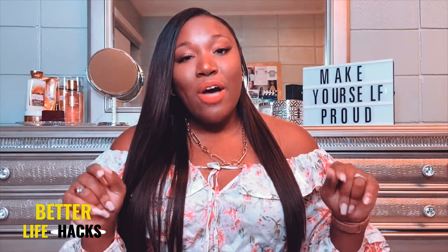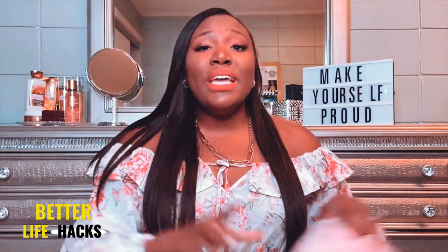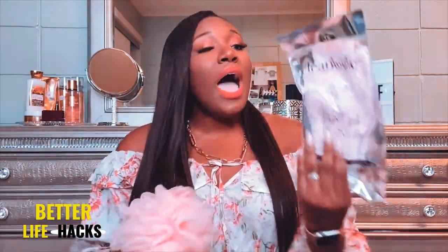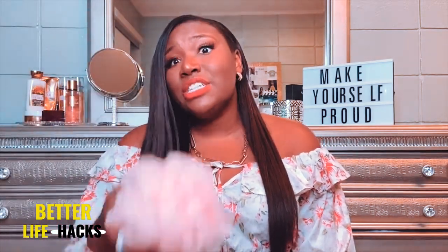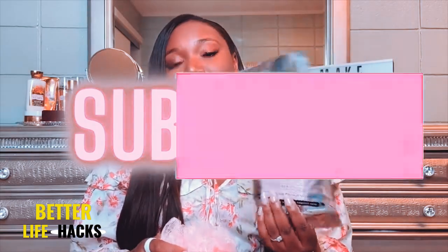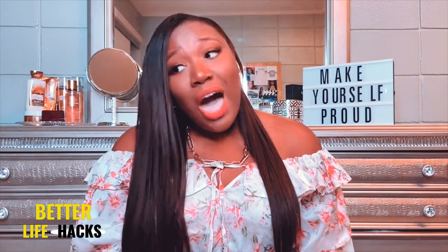Next we're going to talk about bath and shower essentials. You can get a washcloth, a sponge loofah — I personally like bath gloves as well as a nice loofah. Please make sure you are exchanging these loofahs out regularly because they do hold bacteria. These are really great for exfoliating, and you can of course use a regular washcloth if you prefer.